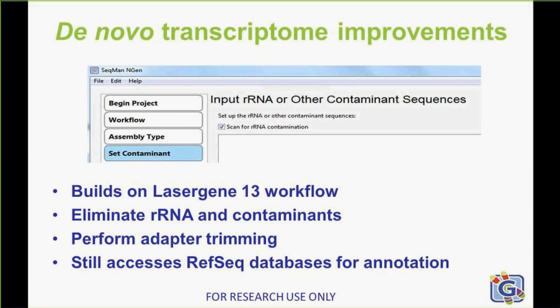In LaserGene 13, we introduced a powerful new de novo transcriptome assembly and auto annotation workflow. With the LaserGene 14 release, we've improved upon that workflow by allowing you to easily remove ribosomal RNA and contaminants, and perform adapter trimming to help you obtain the most appropriate annotated transcriptome results more effectively and efficiently. Not only do you identify the transcripts of interest, but you also get annotation of them from an appropriate RefSeq database.